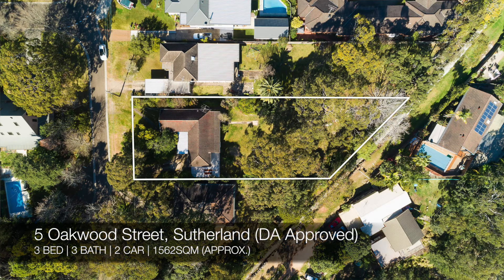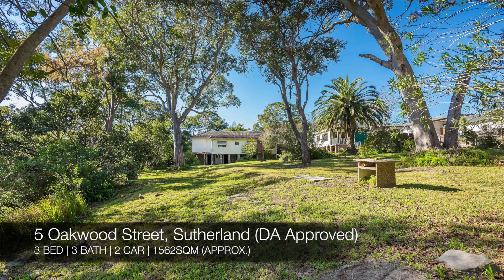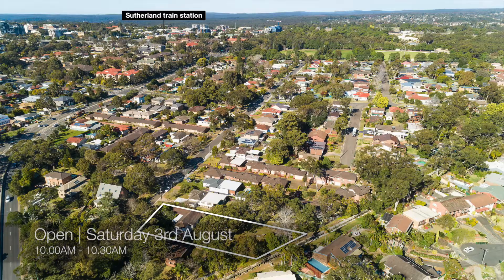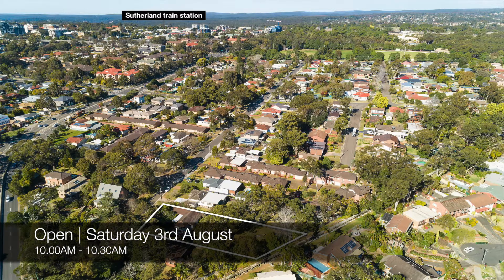This week's current properties are number five Oakwood Street, Sutherland, which is a three bed, three bath, two car house. That one's a friendly auction at Cronulla RSL on Tuesday the 20th of August, and you can see that this Saturday from 10am to 10:30am.